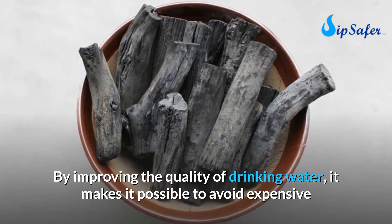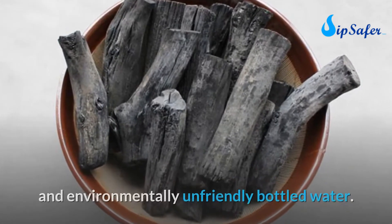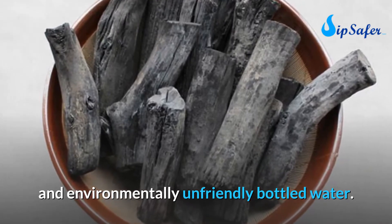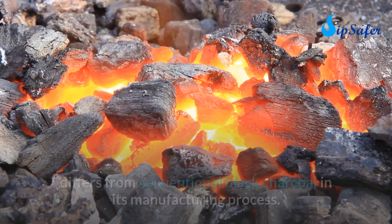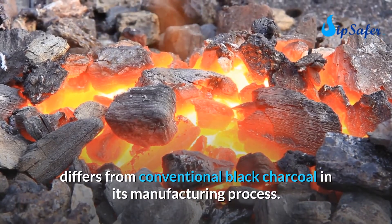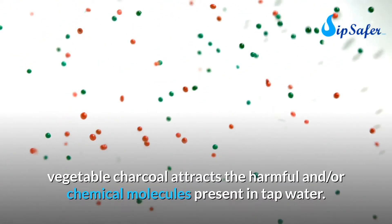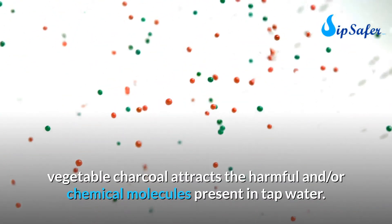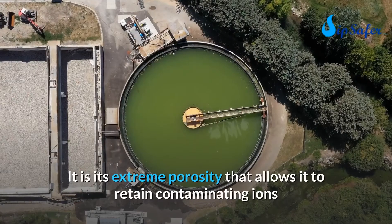By improving the quality of drinking water, it makes it possible to avoid expensive and environmentally unfriendly bottled water. Binchotan, also known as white activated charcoal, differs from conventional black charcoal in its manufacturing process. The principle of water purification is simple: vegetable charcoal attracts the harmful and chemical molecules present in tap water.